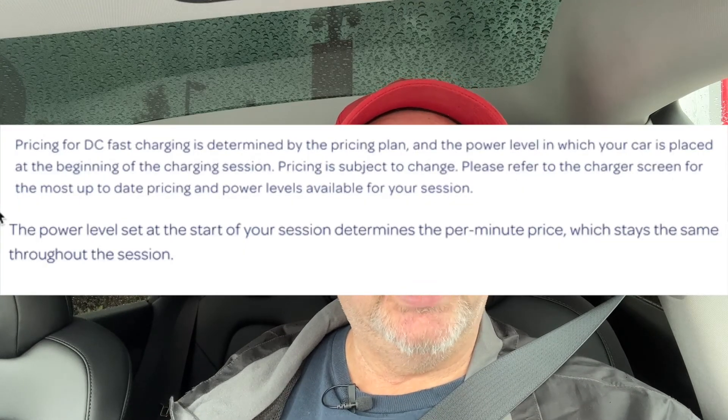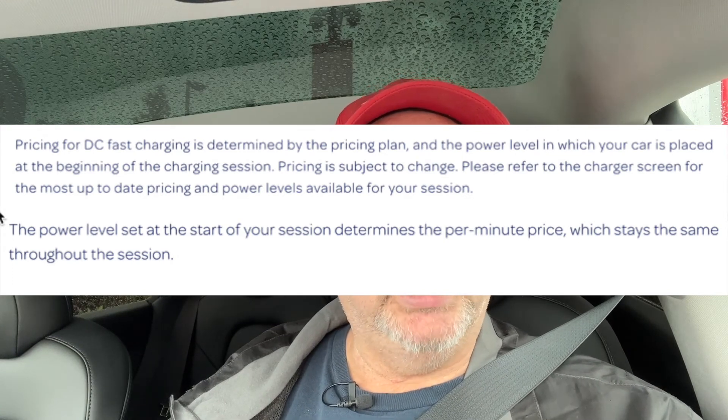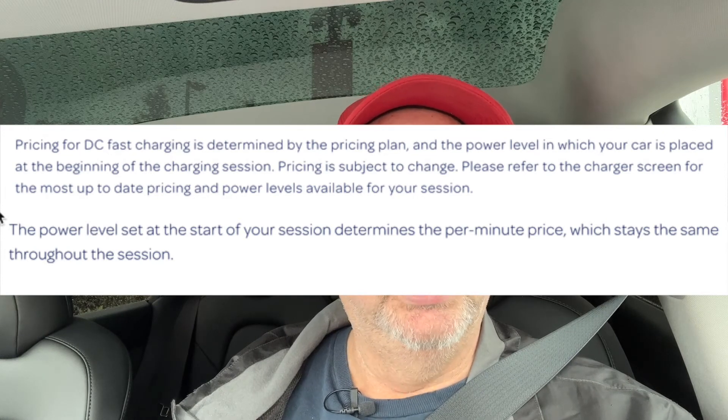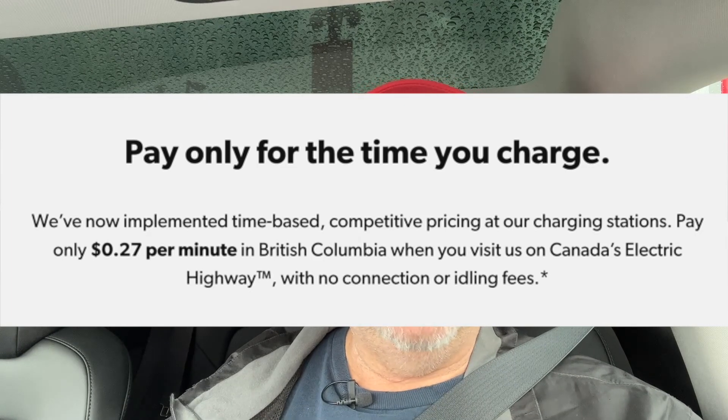This is half the price of Electrify Canada, which charges 57 cents per minute for anything above 90 kilowatts. With Electrify Canada, if you walk away and come back half an hour later getting only a trickle, you're still paying 57 cents — they don't drop it down like Tesla does. I'll have to check whether Petrocan does the same or keeps it at a straight 27 cents. Anyway, I hope you liked this video. If you're interested in these CCS tests or want me to test a charger you have questions about, leave a comment and I'll check it out.